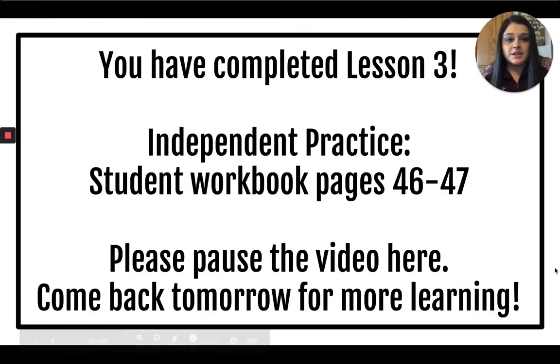You have completed lesson 3. You can now turn to pages 46 and 47 and complete the workbook pages. Pause the video here and come back tomorrow for more learning.